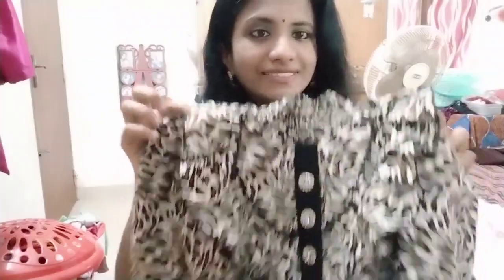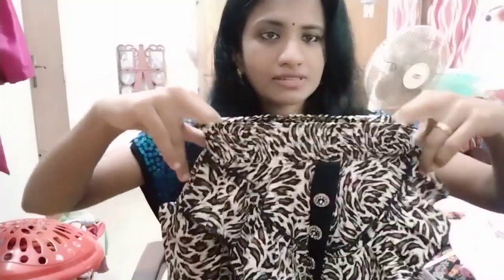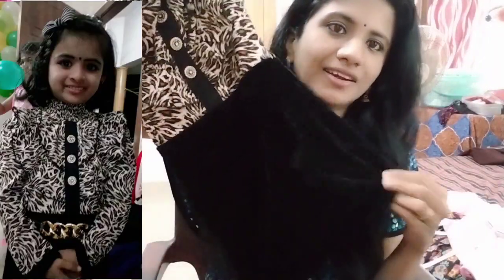This is a body crest with an animal print. It has a nice frill, and the neck is very tight and comfortable. This is a puff sleeve design with a black velvet portion — very comfortable at the neck. This is the back portion.